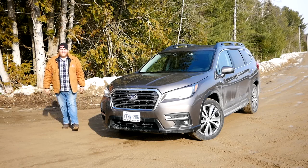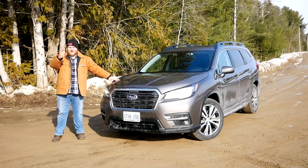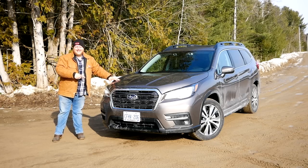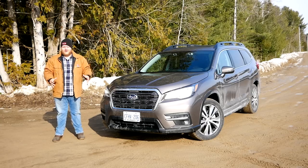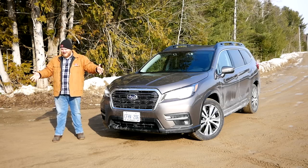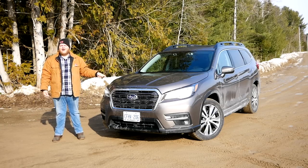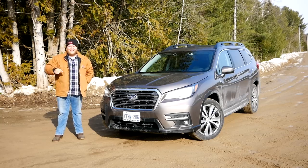Welcome to the Truck King YouTube channel. This segment of big three-row crossovers is growing, and this is one of the latest to hit the market — the Subaru Ascent, the first ever three-row crossover from the brand. In this video we're going to drive around on this sloppy day, see how it handles, and tell you how it compares to the best vehicles in this segment.